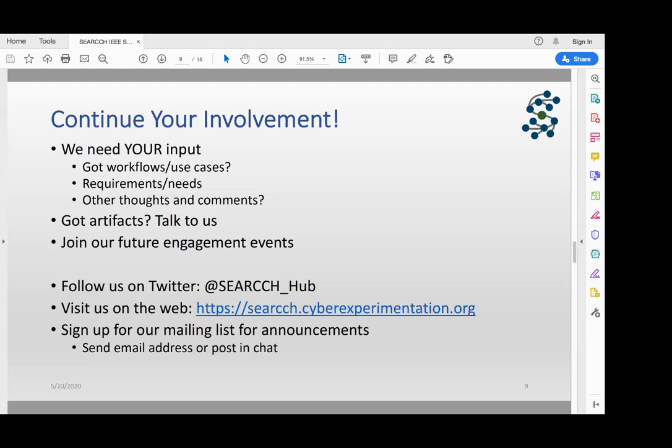Thank you so much everybody for joining us and participating. Please stay involved — we want to hear from you. Have a great afternoon listening to the rest of the talks here at IEEE S&P. This has been a wonderful conference and I really want to thank the organizing committee for pulling a rabbit out of their collective hats on this one. Have a great afternoon.